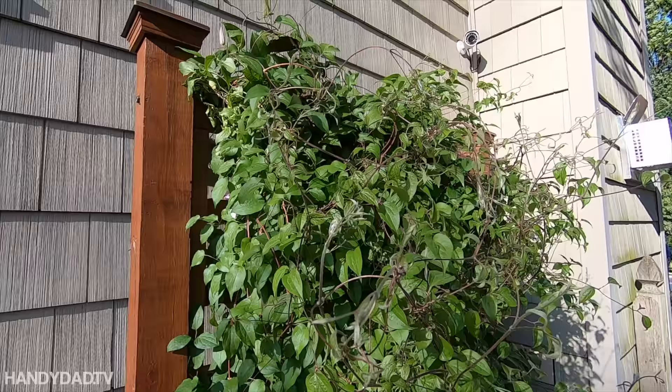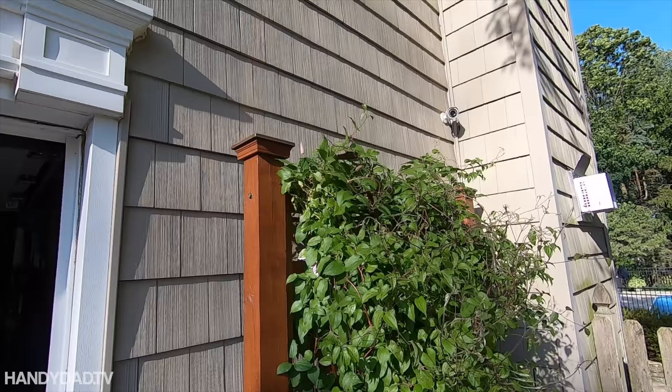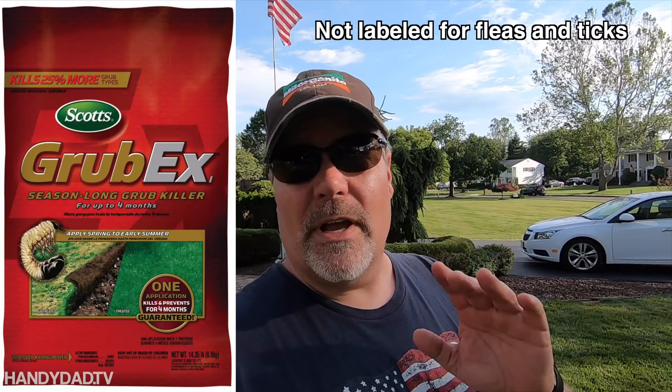Look at this clematis — I'm going to need to build a new, bigger trellis. My goodness, it's only mid-June and it's already at the top! Now, a lot of YouTubers out there use Scott's GrubEx for grubs, which is not a bad product, but it's very expensive.